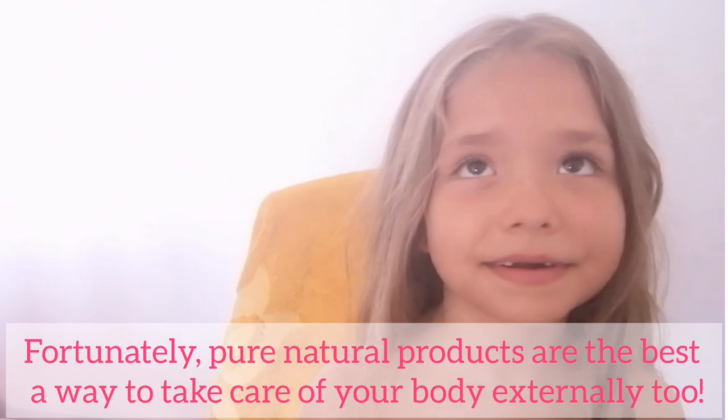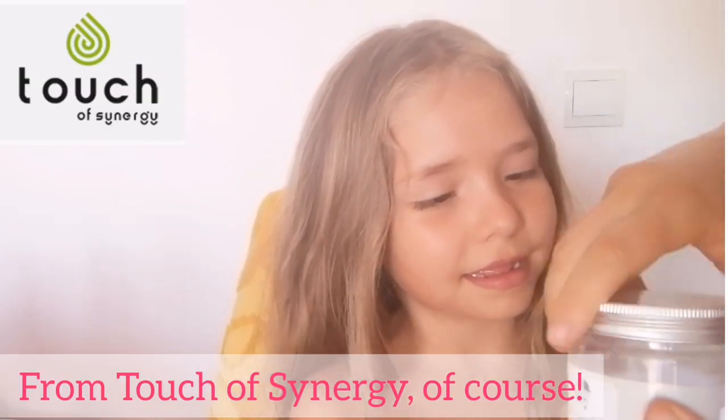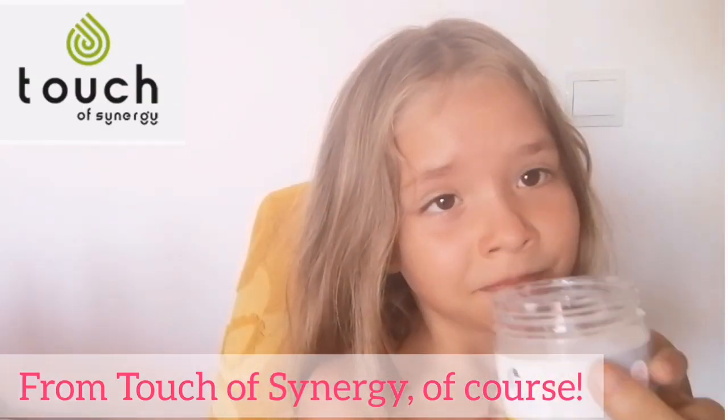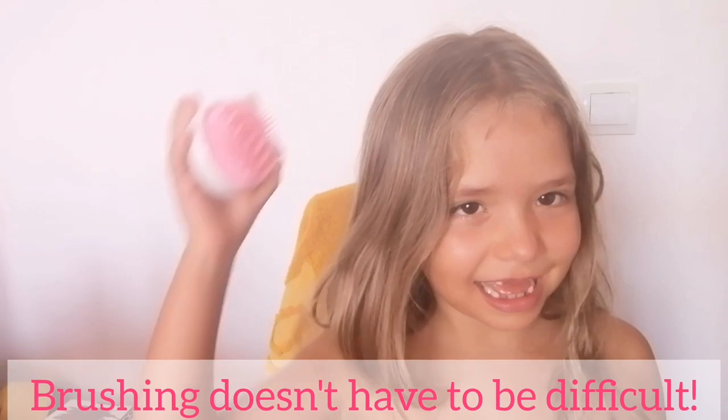Pure natural products are the best way to take care of your body externally too. From Touch of Synergy, of course. Brushing doesn't have to be difficult.